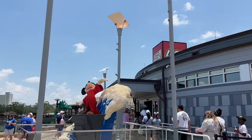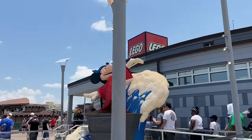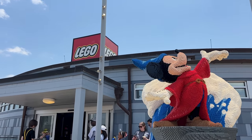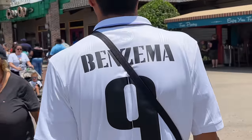I usually like to check out the Lego store, but we're not doing that today. I recently toured the latest Lego set collections — I'll link that video down below. Let us know in the comments if you are a Real Madrid fan, just like ML!